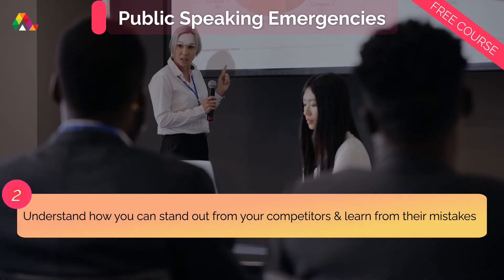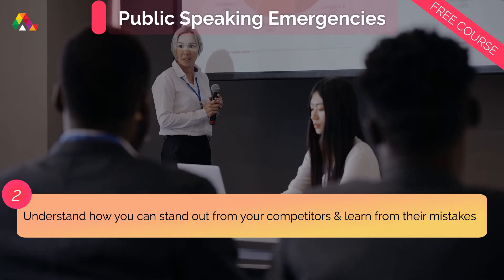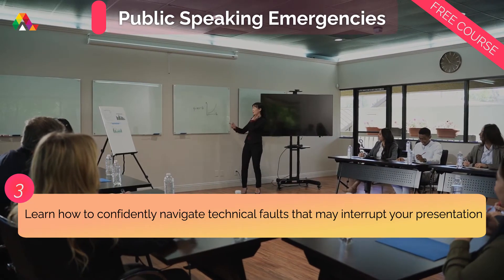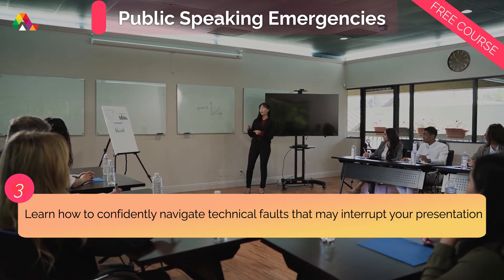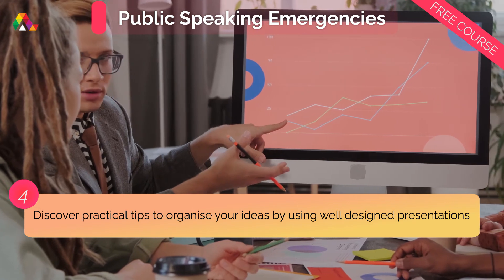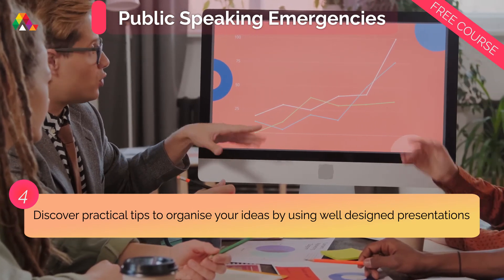Understand how you can stand out from your competitors and learn from their mistakes. Learn how to confidently navigate technical faults that may interrupt your presentation. And discover practical tips to organize your ideas by using well-designed and interesting PowerPoint presentations.